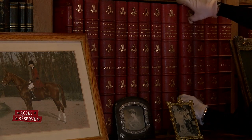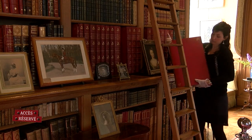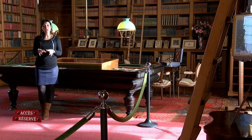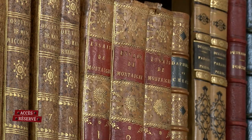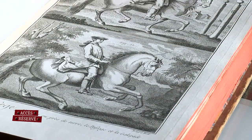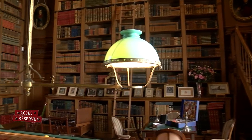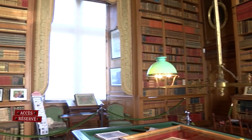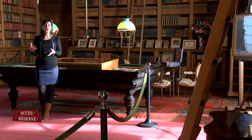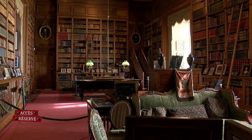Depuis 2002, la bibliothèque a été classée en tant qu'archive historique, ce qui est un classement assez particulier. Ce n'est pas comme le simple classement au monument historique. Le classement en tant qu'archive historique solidarise et maintient le fonds sur place. Concrètement, les livres sont solidaires les uns avec les autres et on ne peut pas les vendre à l'unité — ils sont fixés sur place et rattachés au château de Serrant. C'est une contrainte, mais aussi une garantie pour que les générations futures conservent ce patrimoine sur place.